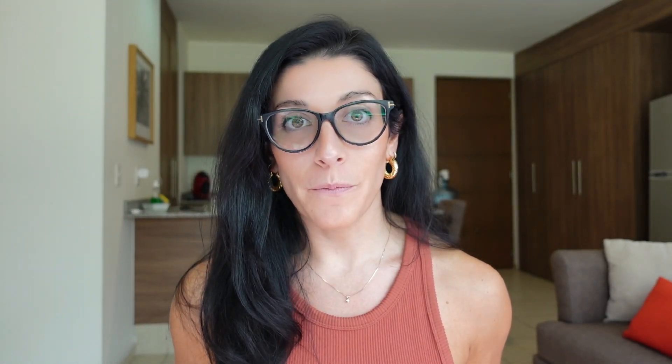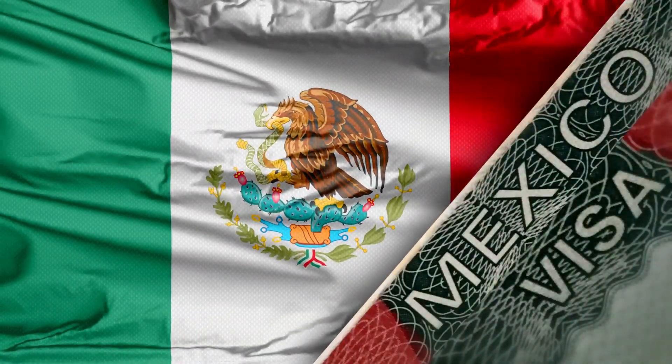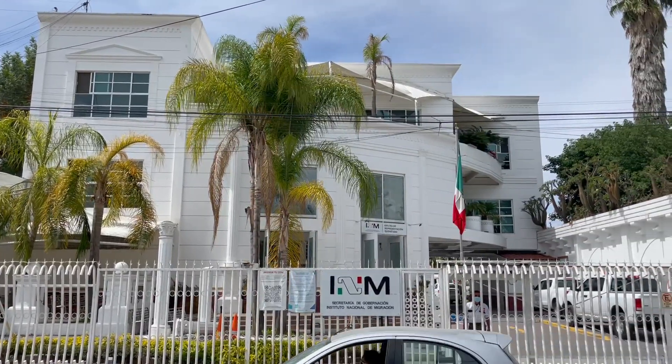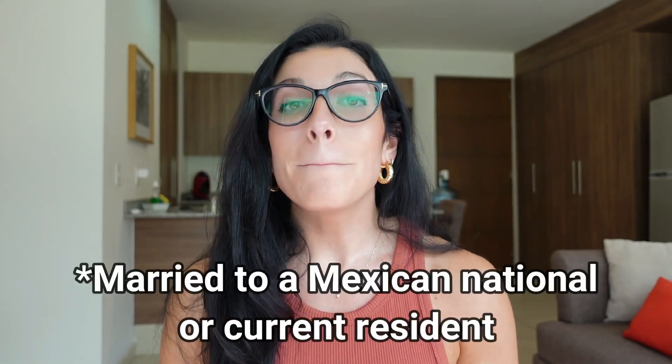Visa. The visa is the sticker that they place in your passport after a successful interview at a consulate outside of Mexico. Getting your visa is just the first step in the Mexico residency process. After the visa is in your passport, you have six months to travel to Mexico, where you will then go to INM immigration to submit some final documents and get your residency card. Unless you're applying via Family Link, you must start the process by applying for a visa first at a consulate outside of Mexico.